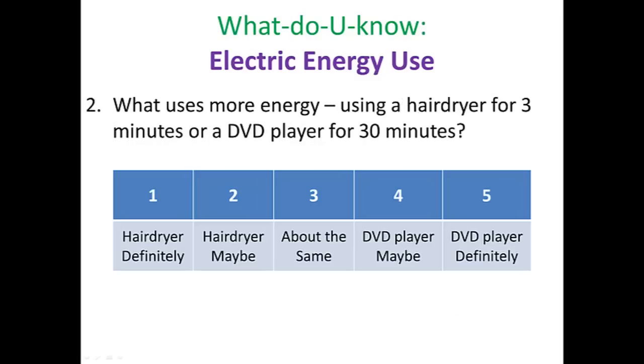Question number two: what uses more energy — using a hair dryer for three minutes or a DVD player for 30 minutes? Go ahead and write down your vote. Pause the video.